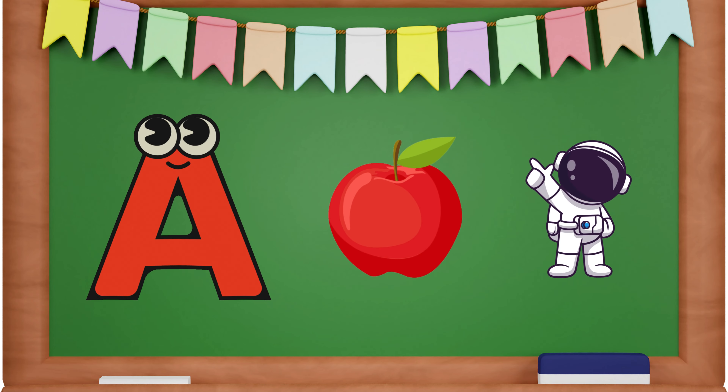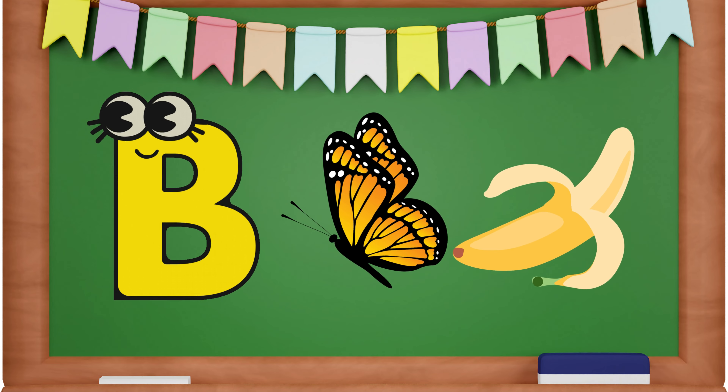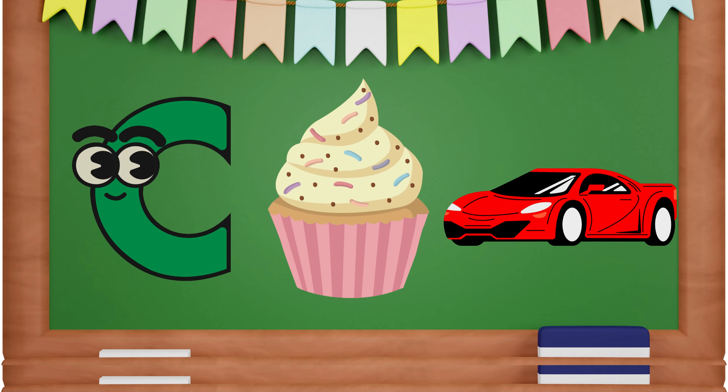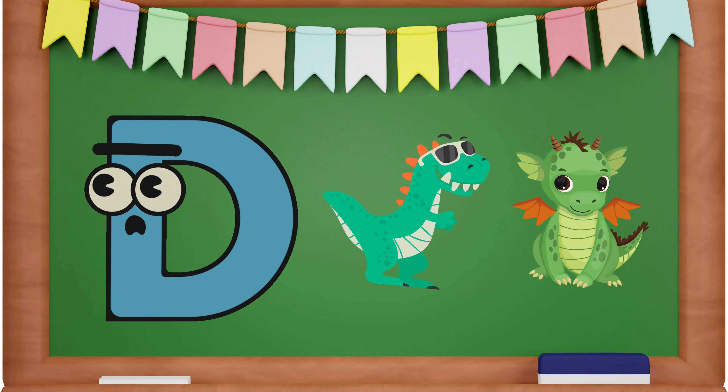A is for Apple and Astronaut. B is for Butterfly and Banda. C is for Cupcake and Carp. D is for Dinosaur and Dragon.